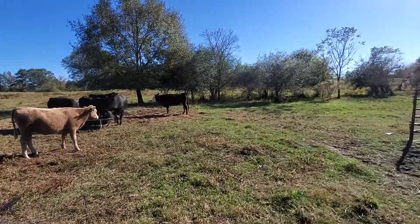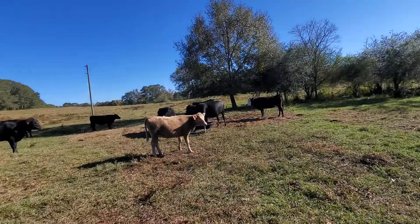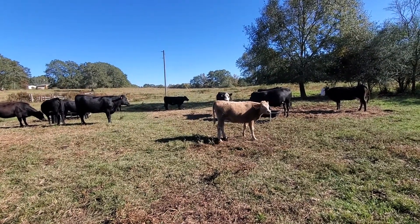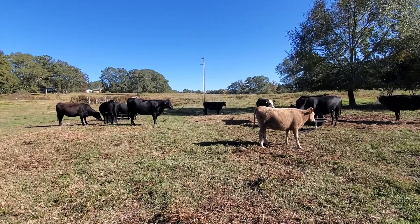We've got roughly 80 acres plus a 15 acre lease over here, so 95 acres here with an additional 20 at the house.